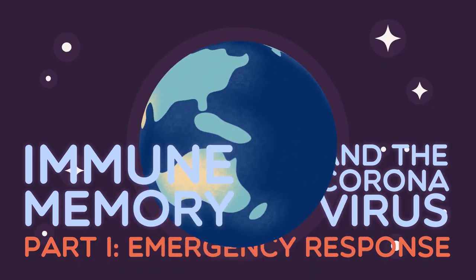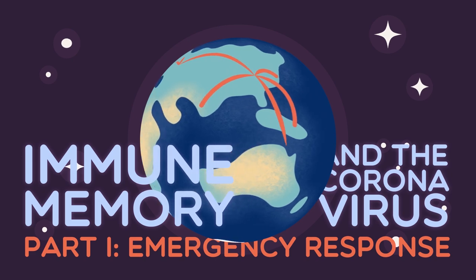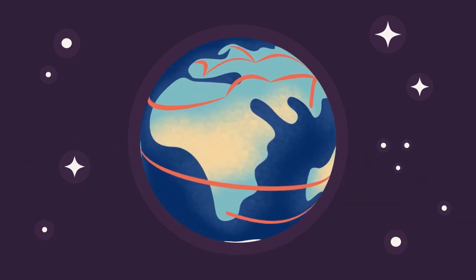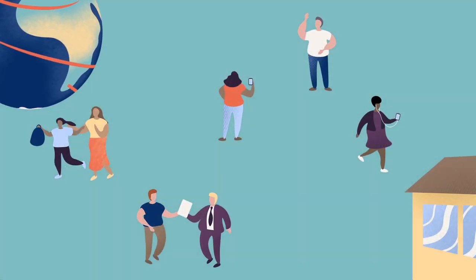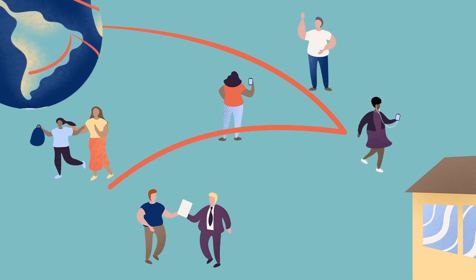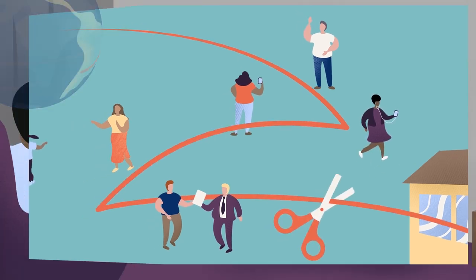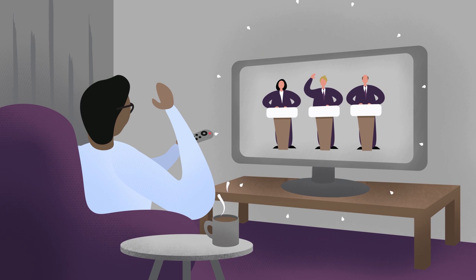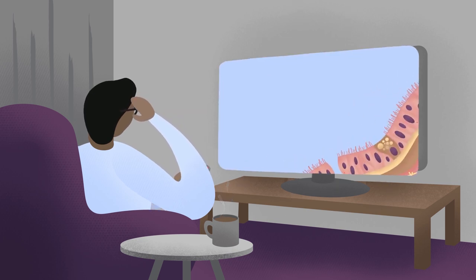COVID-19 and the virus that causes it have utterly disrupted our lives across the globe since emerging in humans in late 2019. We're caught between the need to protect others and the desire to get back on our feet, see loved ones and reopen businesses. The media is filled with questions about vaccine development, if we can use antibody testing to let people go back to work, and whether or not people can catch the virus more than once, all of which can sometimes feel confusing and overwhelming.